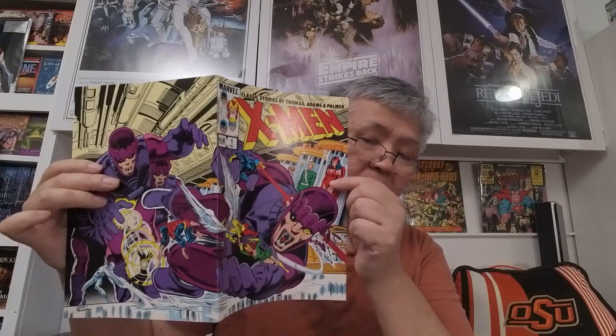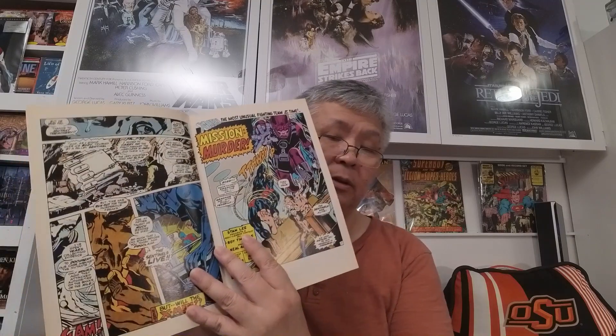This is a sure Santa Claus Christmas book pickup. Although I guess he could be a mutant too, right? I thought this was a cool cover. Classic story by Thomas, Adams, and Palmer. X-Men — the cover is a wraparound cover. It seems like classic stories inside, well-printed, so I'm going to pick it up.